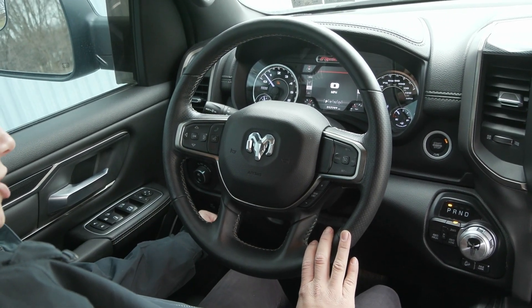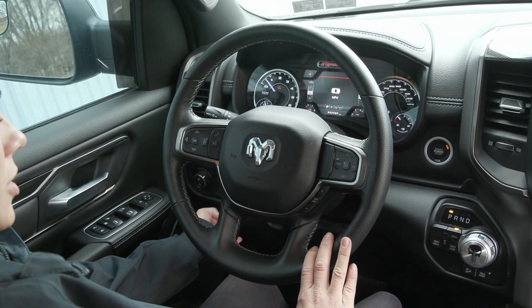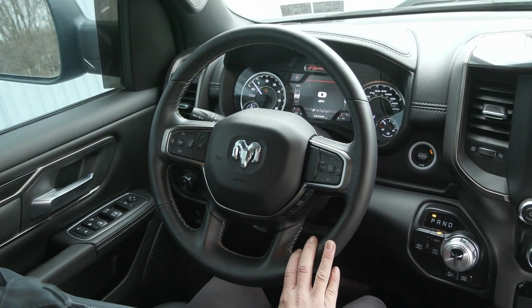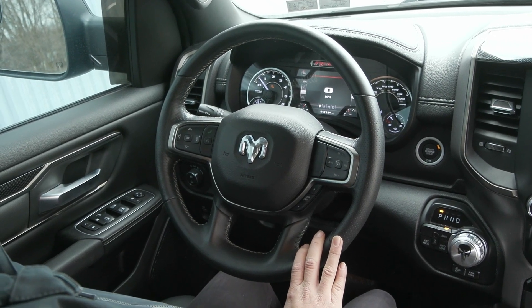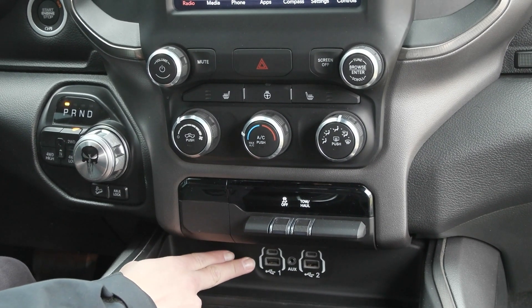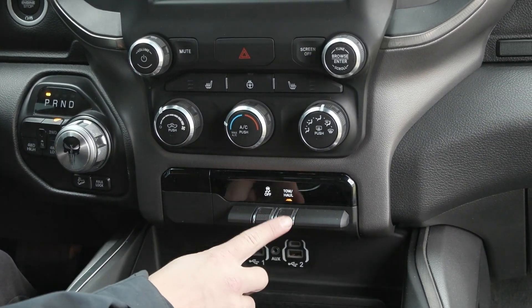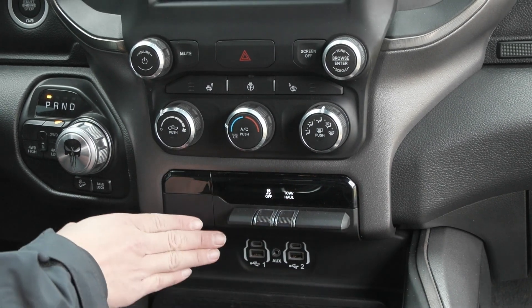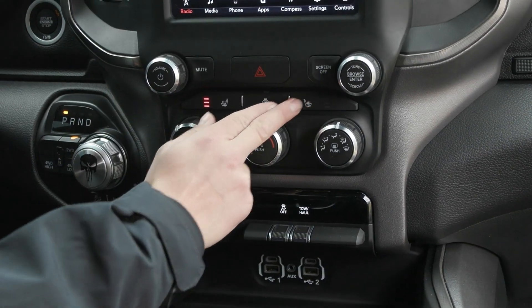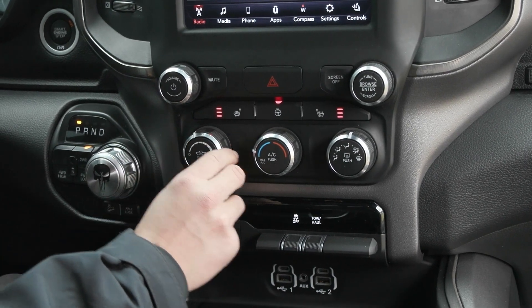You also have the power adjustable pedals, so with this button here to the left of the steering wheel your pedals will adjust forward and back to suit your needs. You have the power seating with lumbar support. This truck is super well equipped — you have your USB and auxiliary ports, as well as your drive mode for your tow haul drive mode. You also have the comfort features of heated seats, the heated steering wheel, and your climate controls are here too.